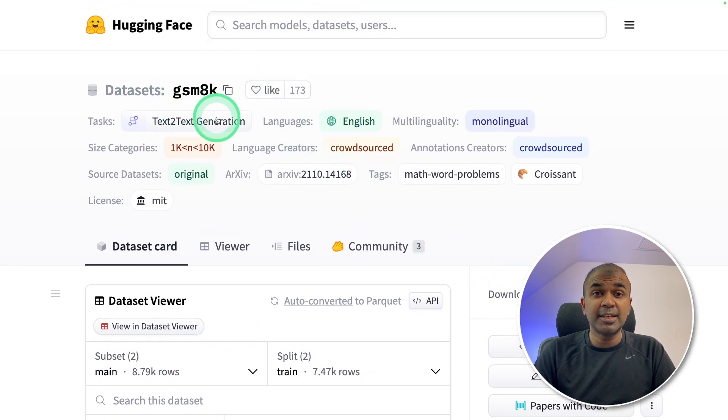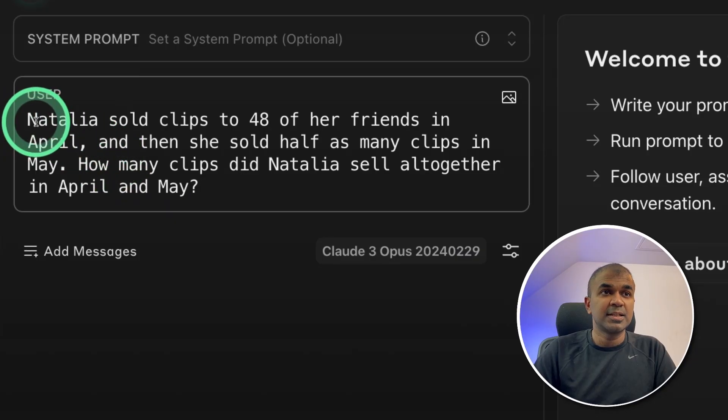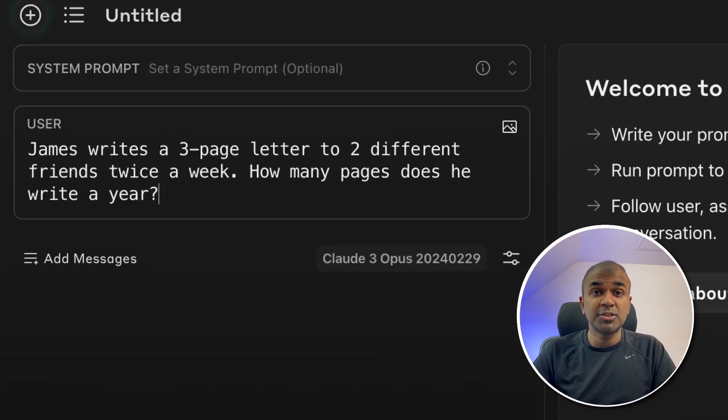Now I'm going to use the GSM 8K dataset for logical reasoning. Copying the first question: 'Natalia sold clips to 48 of her friends in April, and then she sold half as many clips in May. How many clips did Natalia sell altogether in April and May?' Asking this question — total 48 in April and 24 in May, so totally 72. That is the right answer — a pass.